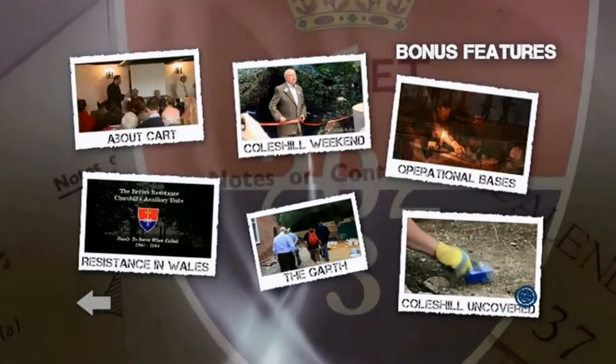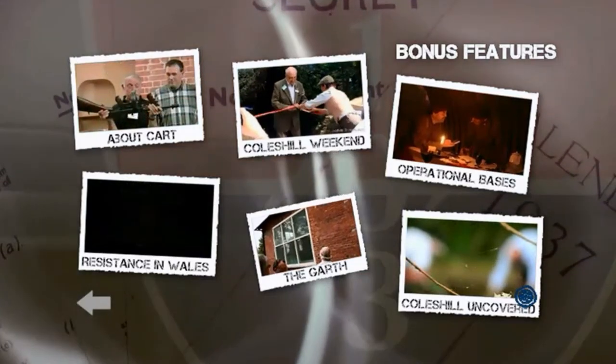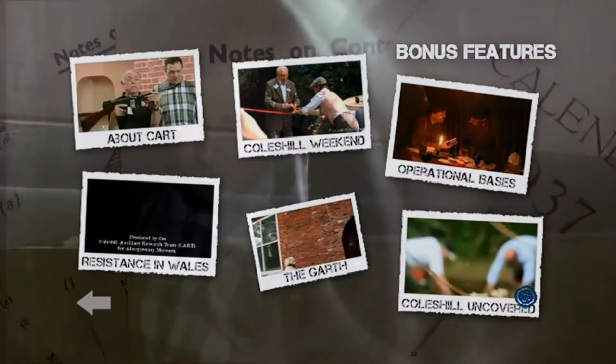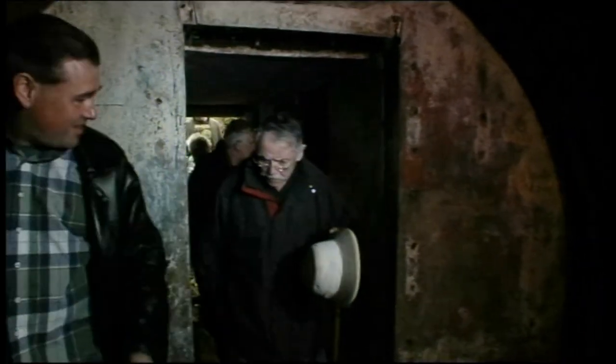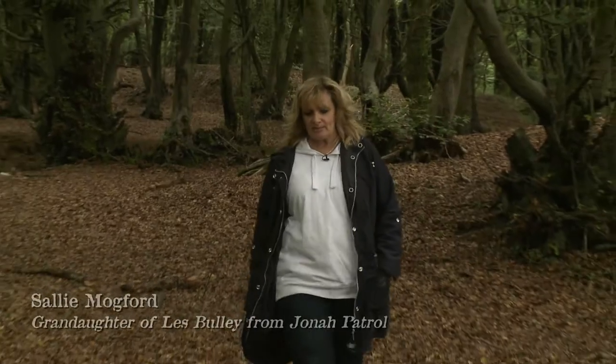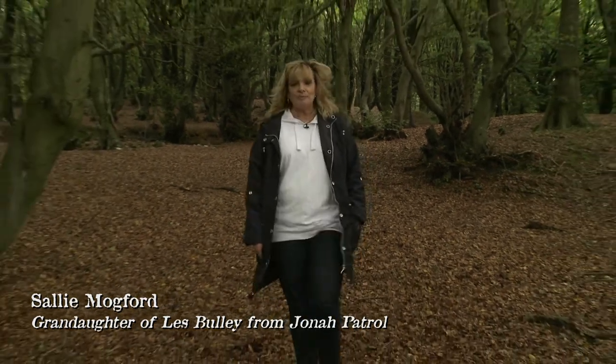But that's not all. The bonus features contain more than 40 minutes of broader information on these deadly patrols. Take a tour inside the Coles Hill Training Operational Bunker with your guide Bill King. Discover more about the British Resistance in Wales with a relative of one of the patrols.